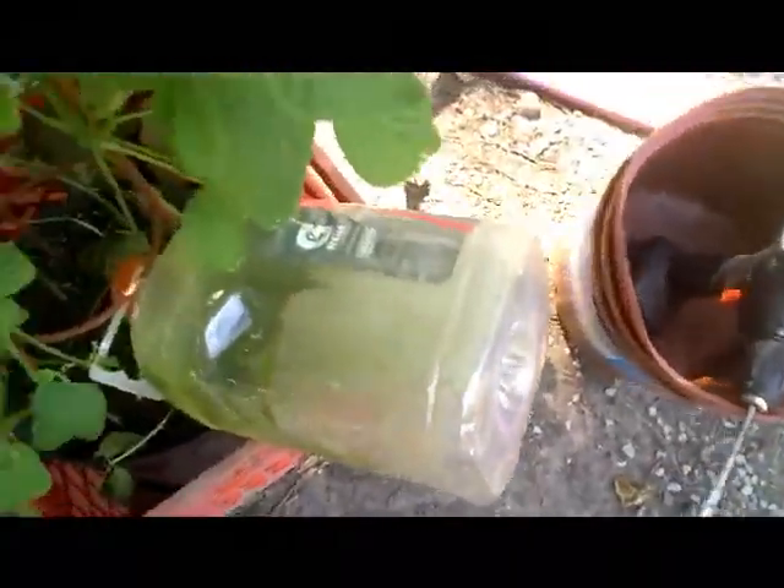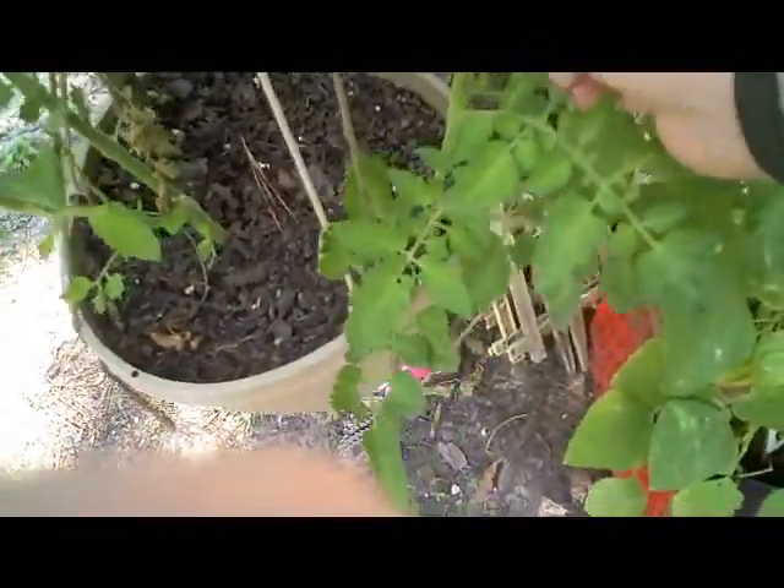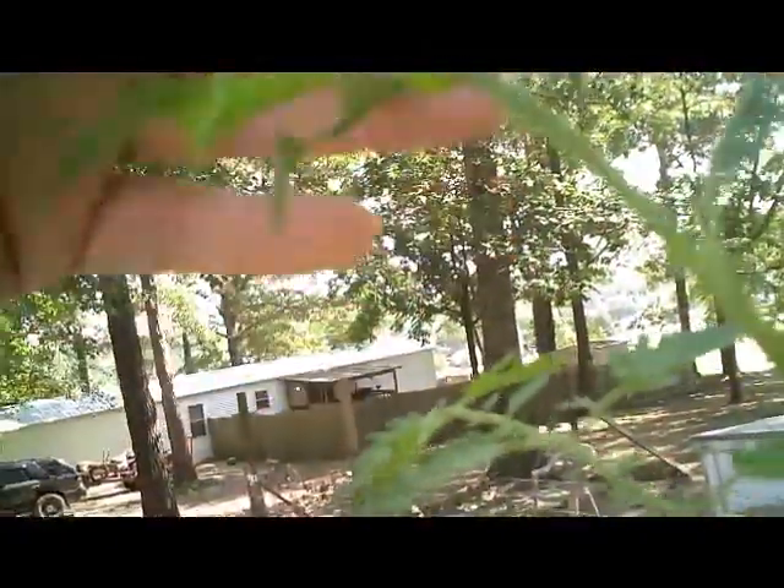My little watering system does great — keeps a steady drip of water going in there. Black cherry tomatoes — this is that one that I broke off on accident. I've got to put some more water in this water dripper. These are starting to turn; they're still a little green. We don't want that bug on there — he'll eat my plant.